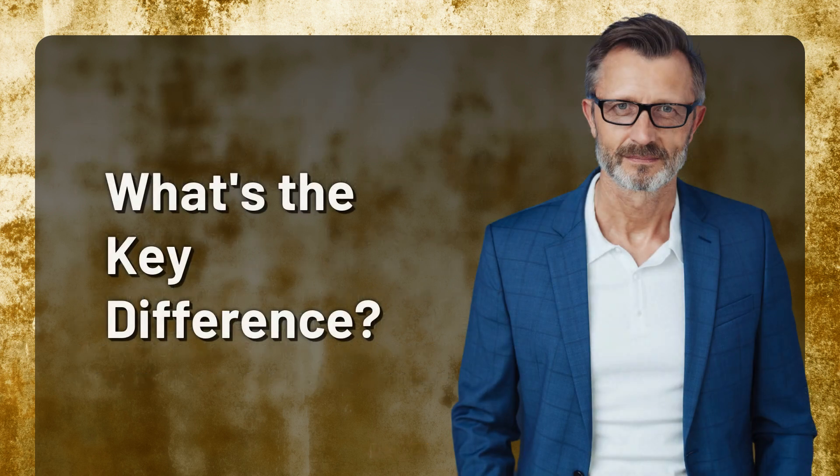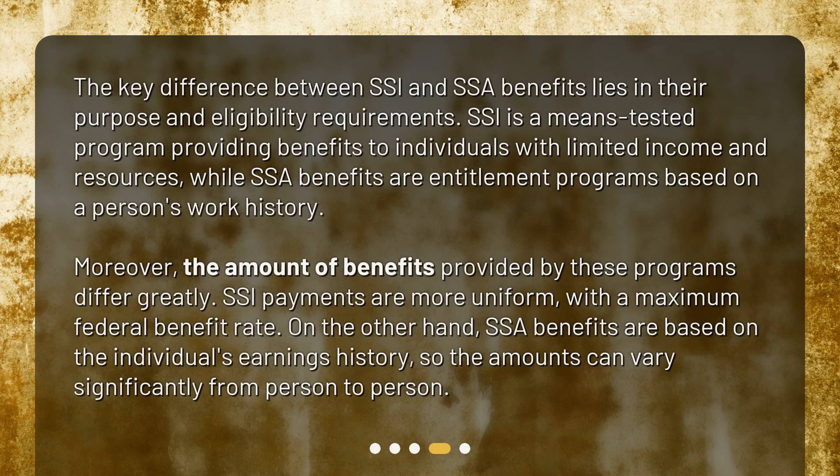What's the key difference? The key difference between SSI and SSA benefits lies in their purpose and eligibility requirements. SSI is a means-tested program providing benefits to individuals with limited income and resources, while SSA benefits are entitlement programs based on a person's work history. Moreover, the amount of benefits provided by these programs differs greatly. SSI payments are more uniform, with a maximum federal benefit rate, while SSA benefits are based on the individual's earnings history, so the amounts can vary significantly from person to person.